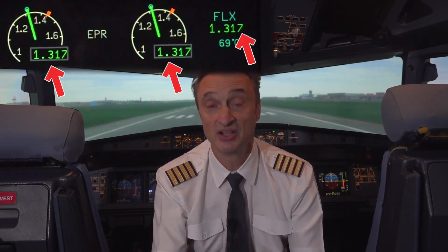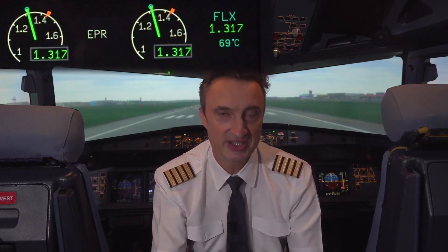Below 80 knots, the pilot monitoring checks the thrust setting, meaning that the actual N1, EPR, or thrust of each engine has reached the thrust rating limit — and on the A350 and A380, the thrust target indicated by the blue dot. Then the PM announces thrust set.